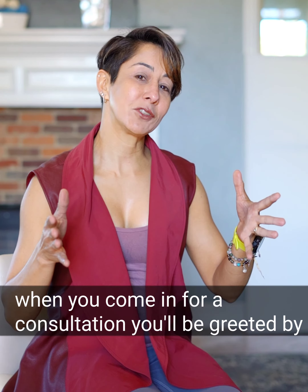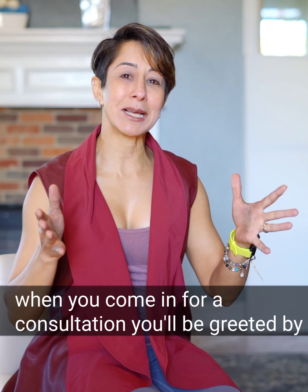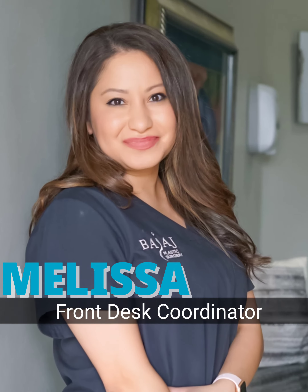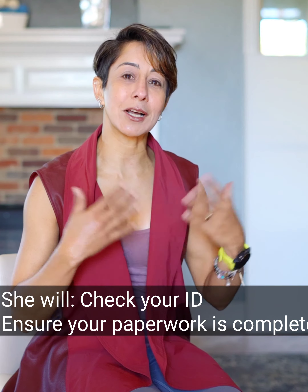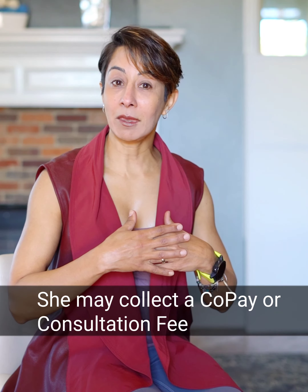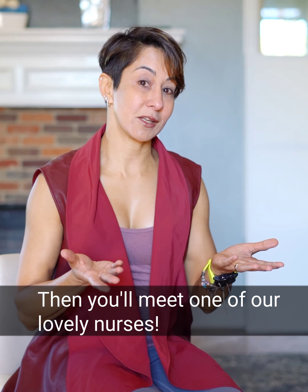Typically when you come in for a consultation, you'll be greeted by Melissa, who is our front desk coordinator, and she will check your ID and ensure that all your paperwork for your consult is complete. She may collect a copay or the consult fee as well.